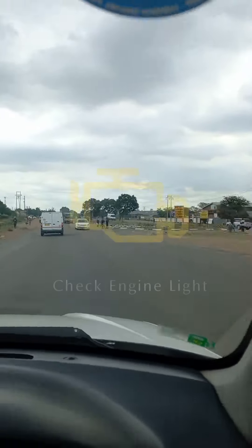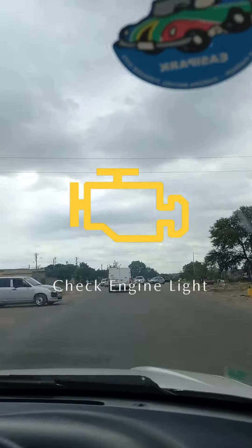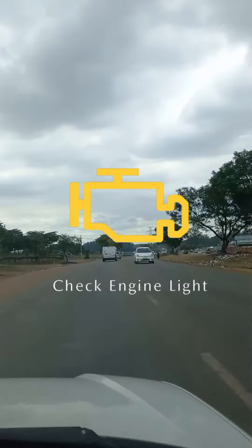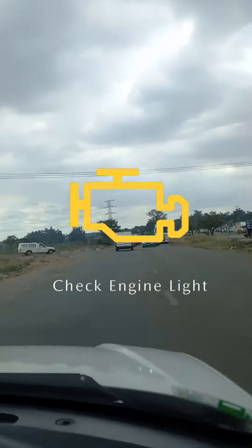Dashboard warning lights — let's start with the check engine light. It could be caused by a mass airflow sensor issue, oxygen sensors, stolen catalytic converters, spark plugs that need to be changed, or in a worst case scenario, an engine knock.